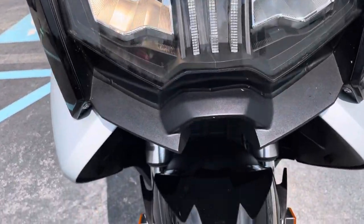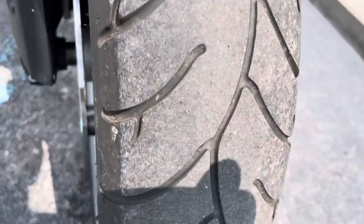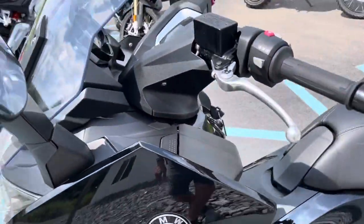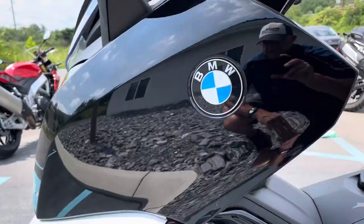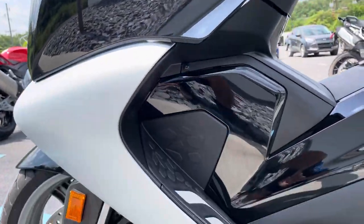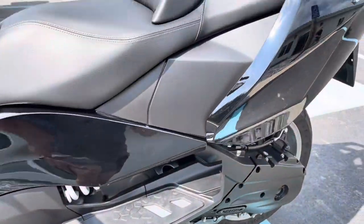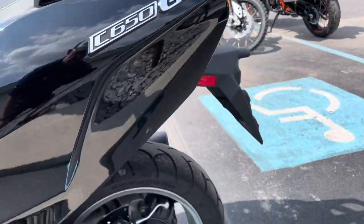The headlamp is perfect, the fender is perfect. The left-hand side of the bike — clean all the way around.